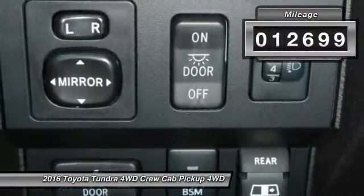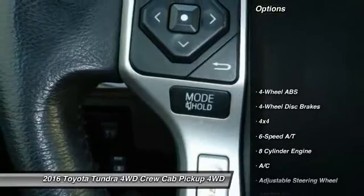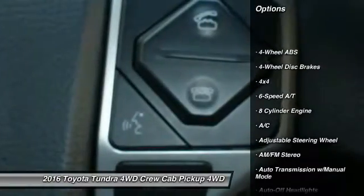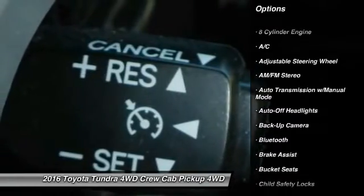This vehicle has less than 15,000 miles. Here are some of this vehicle's great options: navigation system, backup camera, four-wheel drive, keyless entry, and leather-wrapped steering wheel.